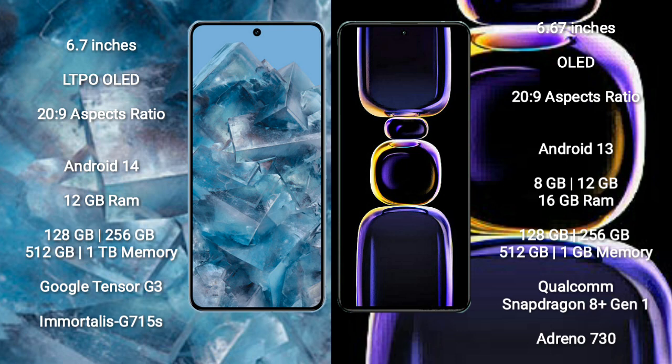Google Pixel 8 Pro runs on the Android 14 operating system, while Redmi K60 runs on the Android 13 operating system.